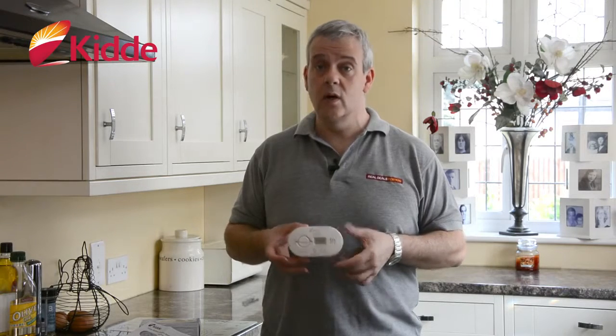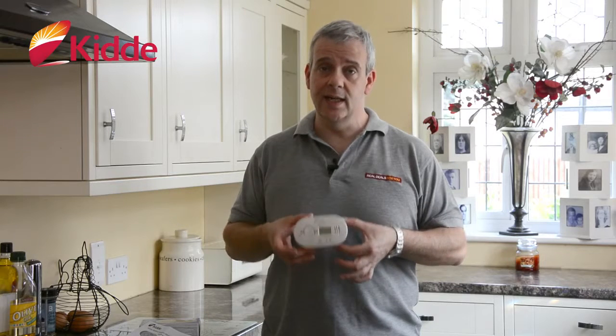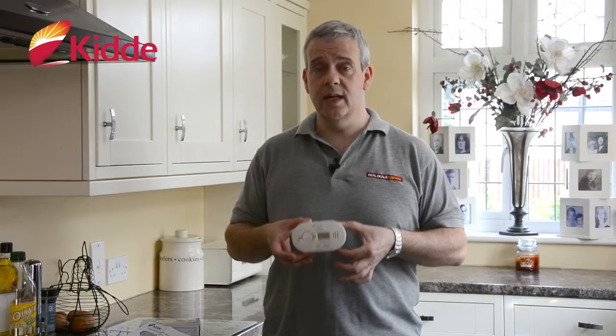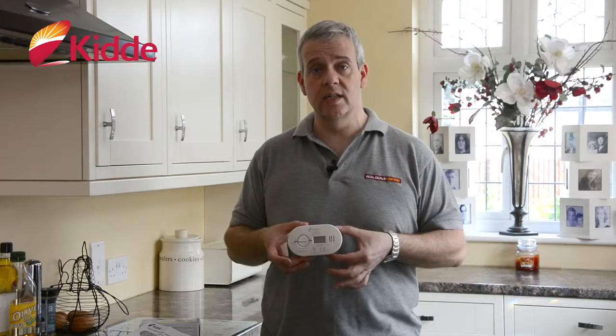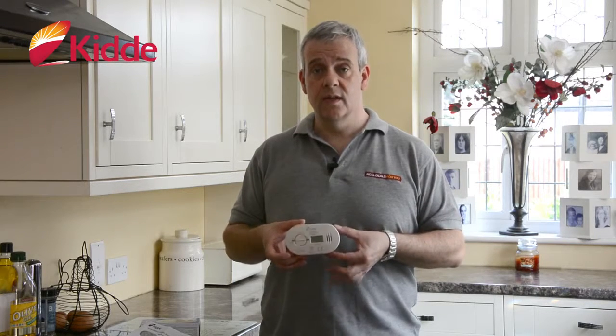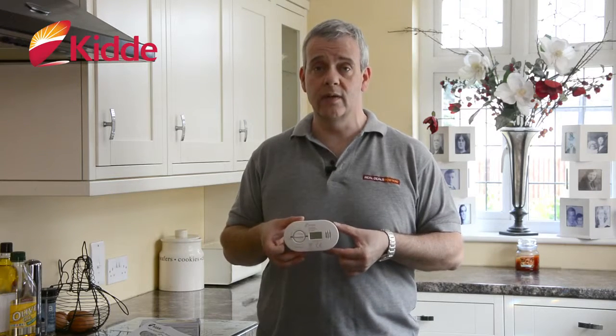Whether you buy this as a gift, or whether this is to protect your family, you really need at least one of these on each level of your house. It tells you where to put it — it couldn't be simpler. Batteries, instructions, and guidelines are all supplied. This really is an essential.